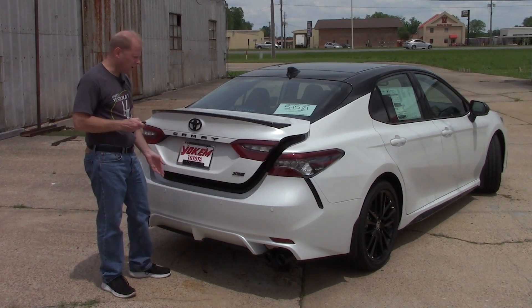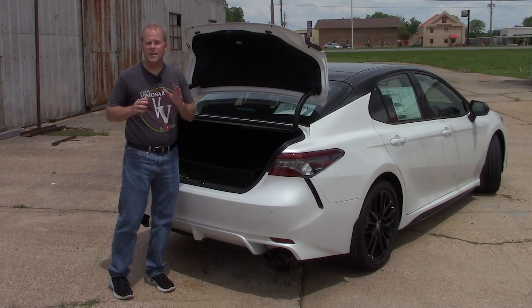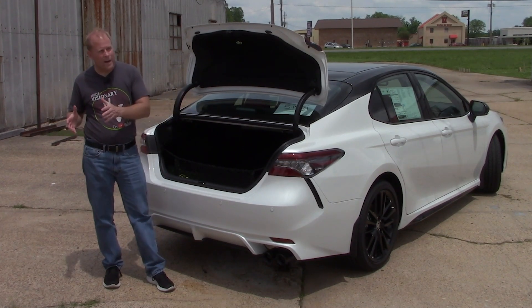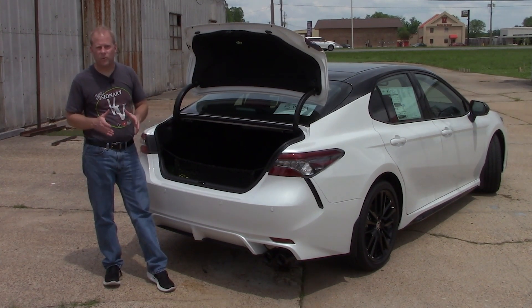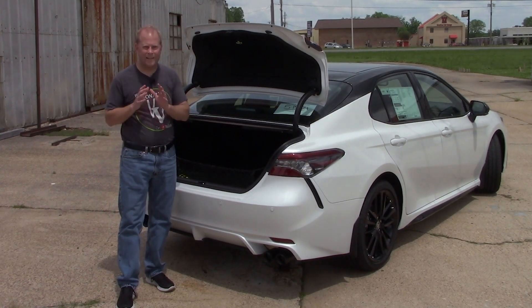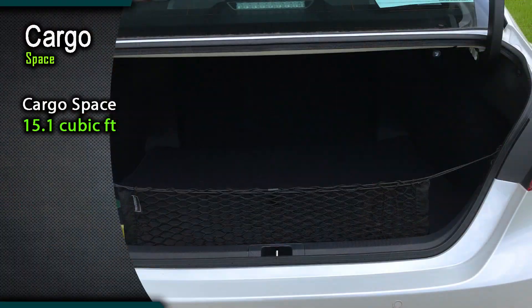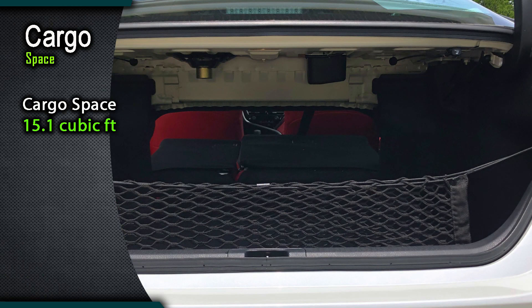Let me open the trunk. If you're wondering whether it has a spare tire or a tire repair kit like some carmakers are going to — good news, it has a spare tire. I think everybody likes that over the tire repair kit. I'll put the numbers on the screen for the rather plentiful cargo space available in this model.